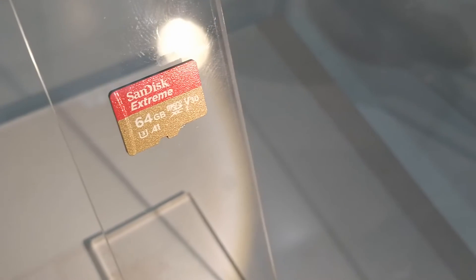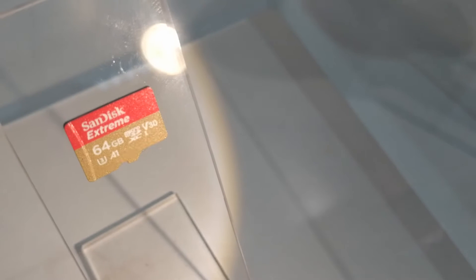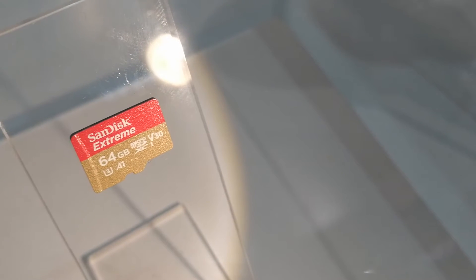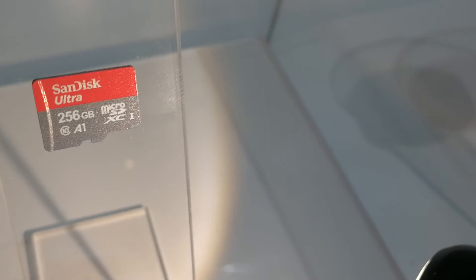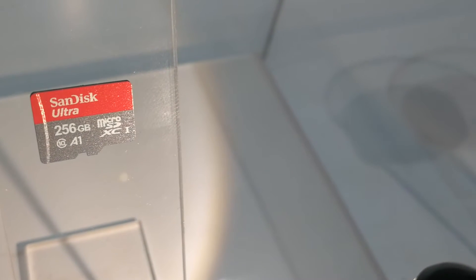That's a plus — if the applications are loading from the card, they will be significantly better. From the settings right there, we go to storage.